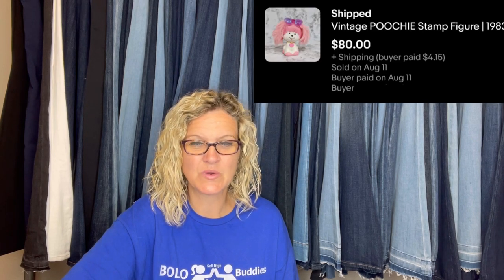Purchased in a large bag of random 80s toys at a yard sale for a dollar. Sold it on eBay for a best offer of $80. It's a vintage Poochie stamp figure from 1983. I love these kind of bolos — you guys know I love toys.